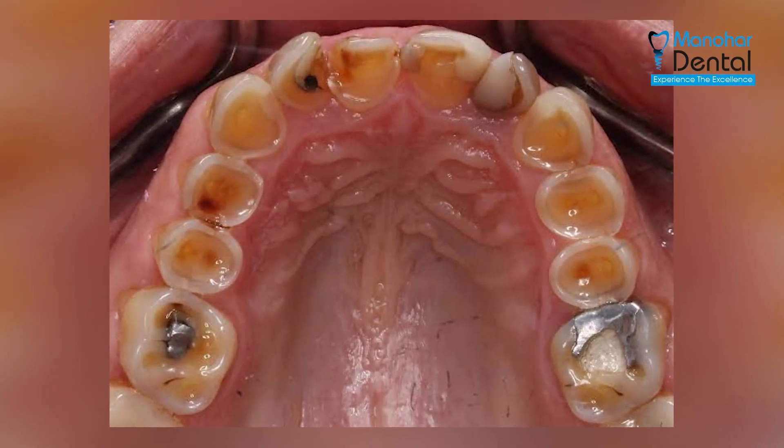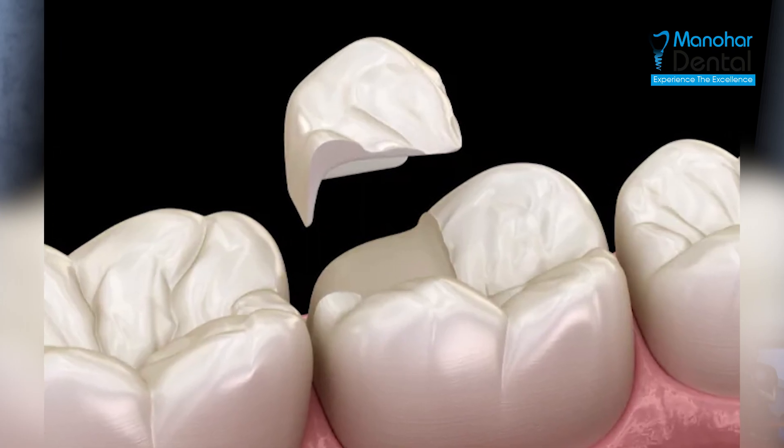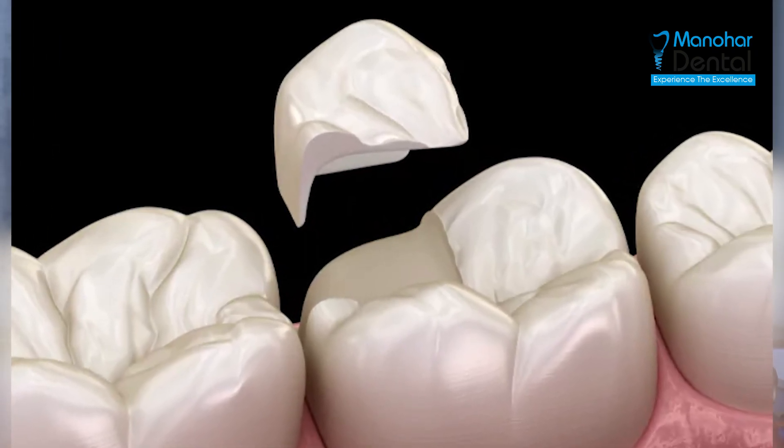Due to loss of enamel, the tooth may get discolored due to exposure of dentin, which leads to sensitivity of the tooth. Teeth are also prone to get cavities soon, and there are chances of the tooth getting fractured easily.